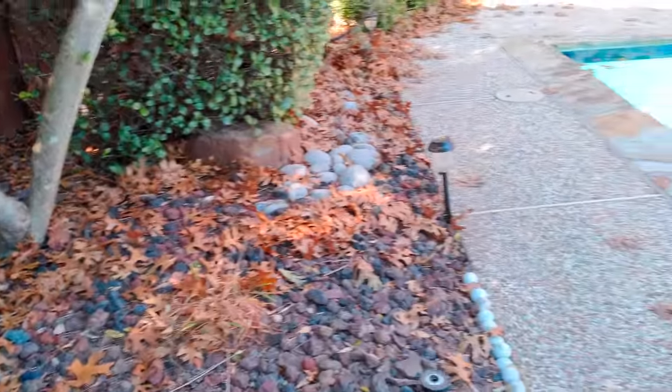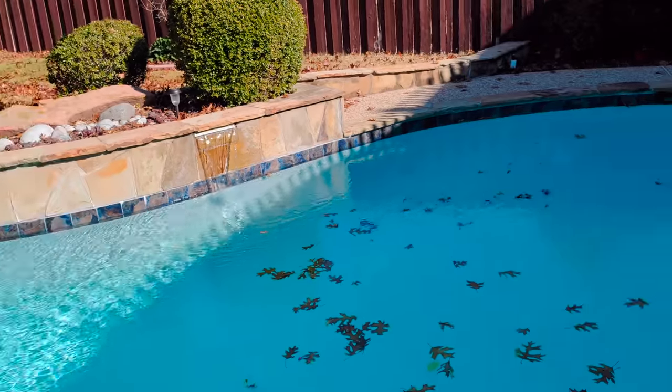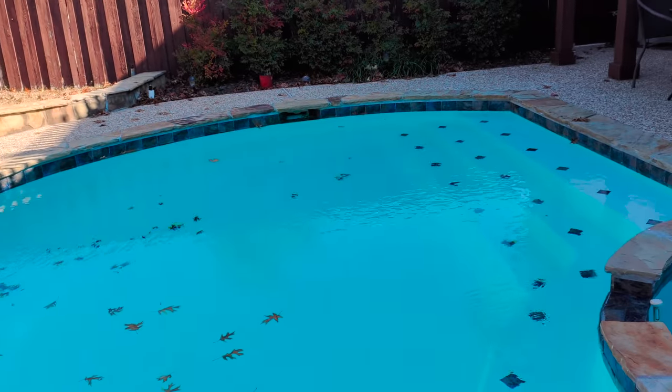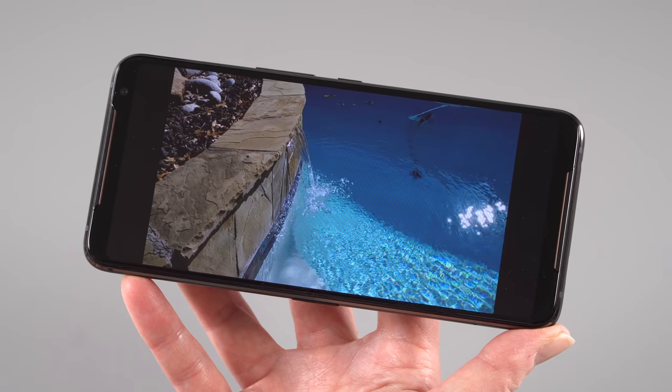It does have a night mode which can help, but you wouldn't typically use night mode just because you're indoors in home lighting. It can shoot 4K video up to 60fps, has slow motion, panorama, and time lapse. There are a lot of features and the software is intuitive enough, but clearly they could do better with the cameras. It's not flagship level by any means.